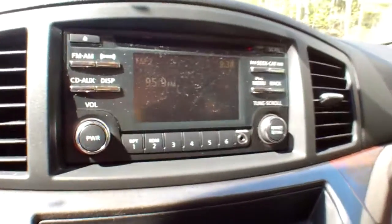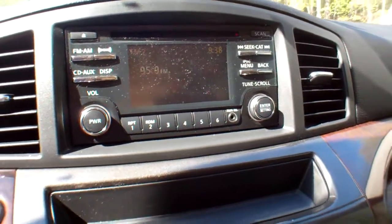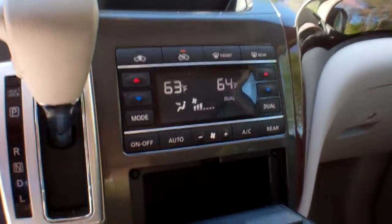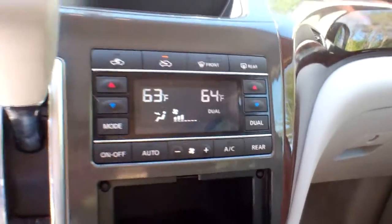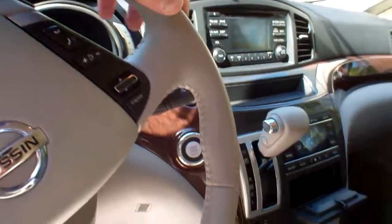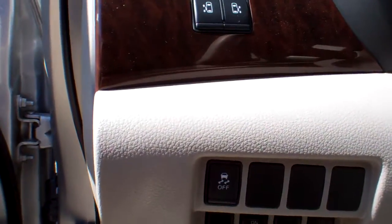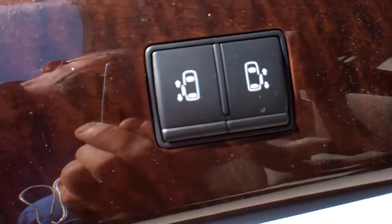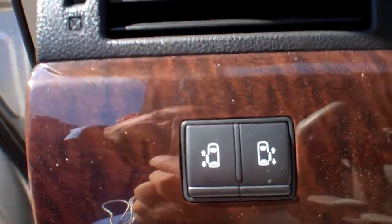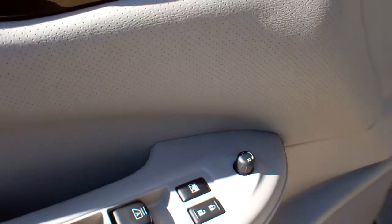AM/FM CD player with Sirius satellite radio, Bluetooth technology, dual climate control, rear seat heater vents, steering wheel mounted controls, traction control, power rear doors, power windows, power mirrors, and power door locks.